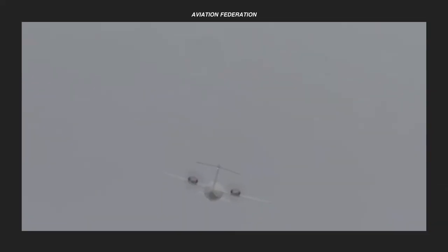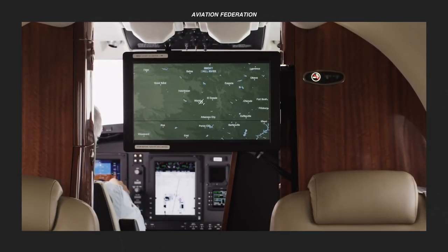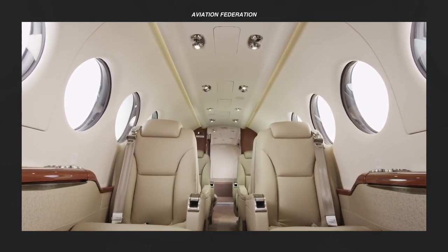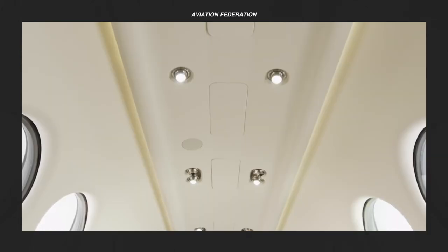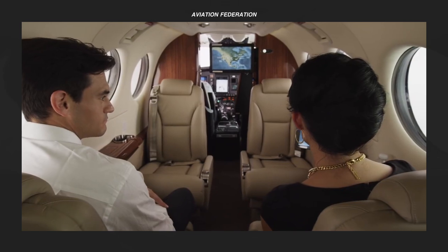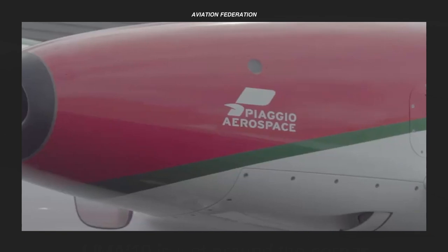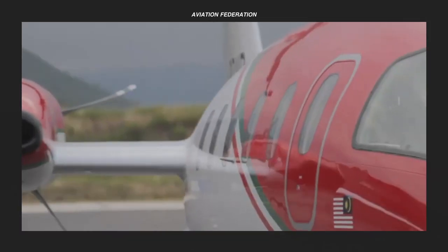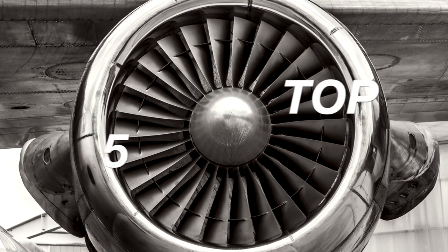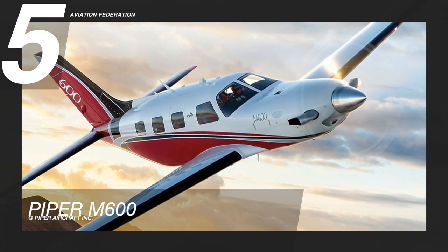In this video, I'm sharing my list of the top five fastest turboprop aircraft for business or personal use, including their maximum cruise speeds and market price. For obvious reasons, I'm doing away with military models with similar or greater speeds. Watch until the end for my top pick. This is Aviation Federation, sharing with you news and information about the latest and greatest in aviation and beyond. At number five, I chose the Piper M600.